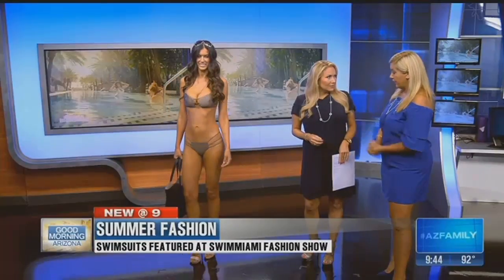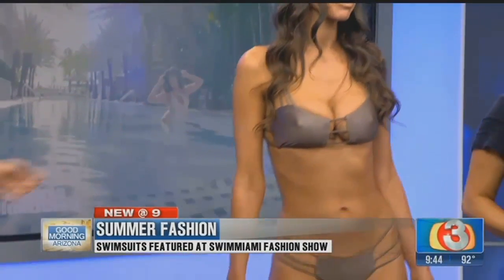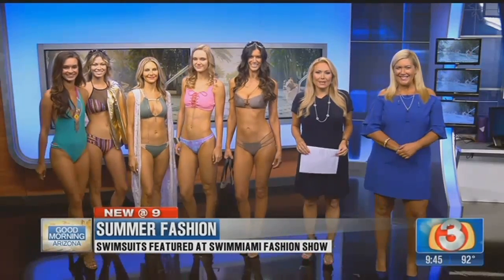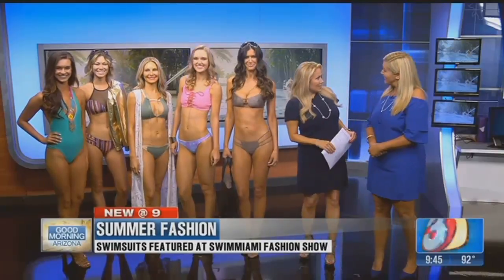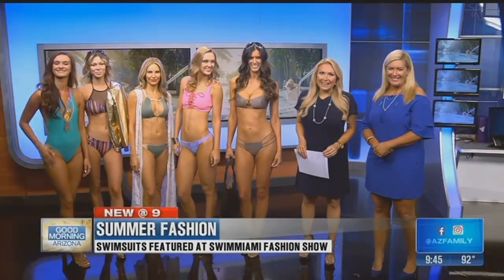Our last model is Brooke, and this is Mia Marcel. A lot of the looks were lingerie-inspired, and this one very much looks it — she looks amazing. Let's get all the ladies up here. 2018, our year — we're ready. From the runway to right here on GMA. You guys look amazing. Thanks for being here. Thank you, Shannon, for bringing all your reports back from Miami. We will be right back.